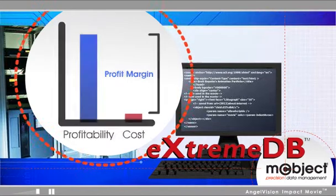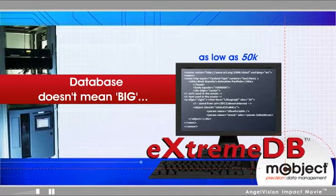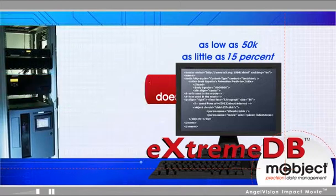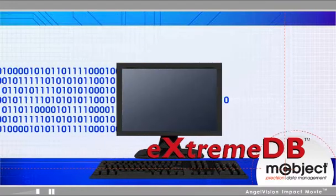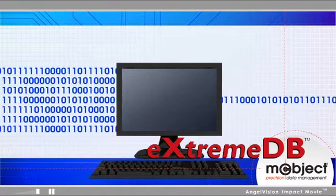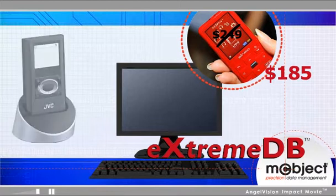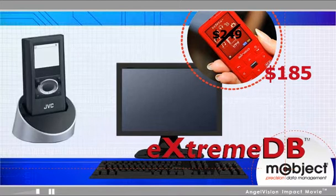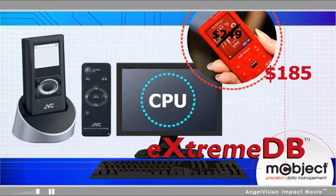Small code size, as low as 50K, and minimal database overhead, as little as 15%, means less RAM is required. Since XtremeDB's streamlined design uses less processing power, you can increase the price competitiveness of your product by using a lower-cost CPU, or increase marketplace buzz by using the extra CPU cycles to deliver a higher-performance product with more features for end-users.